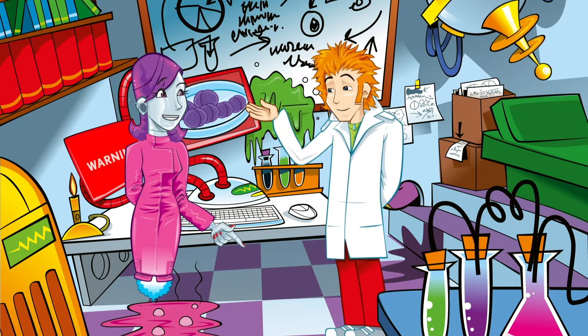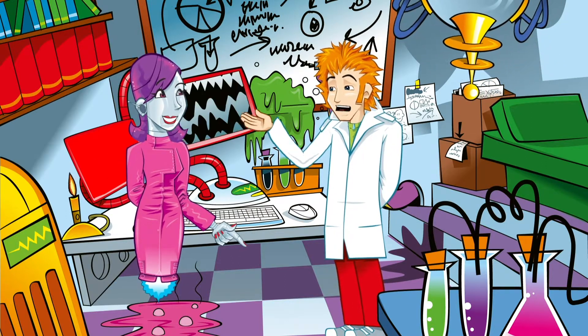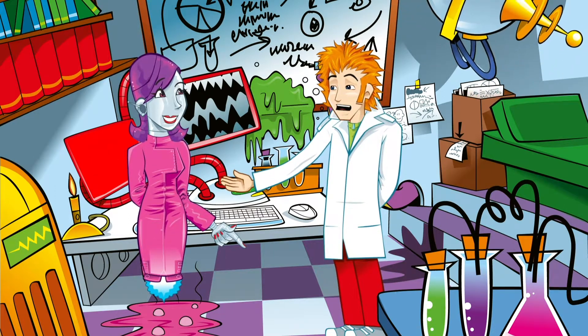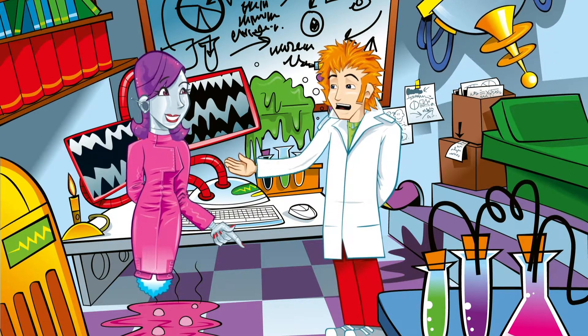They don't look very dead to me, Professor. Hang on — there are still some alive. What's going on? Fancy taking a closer look, Nanobot?